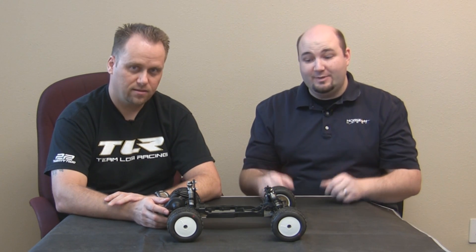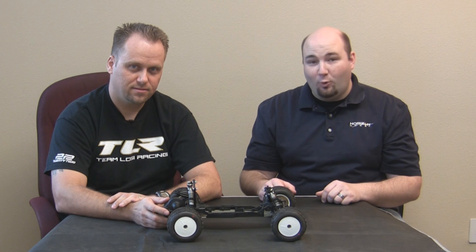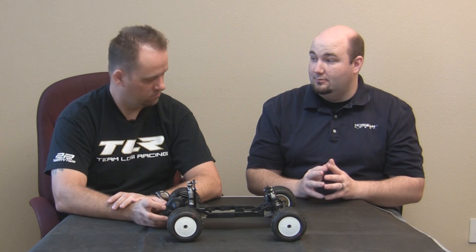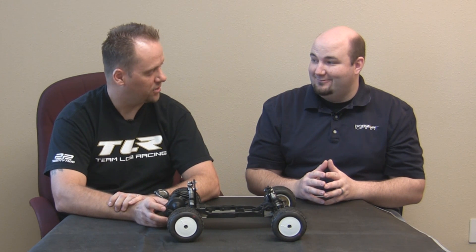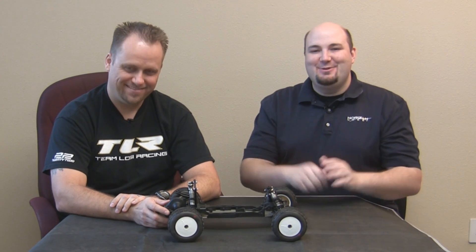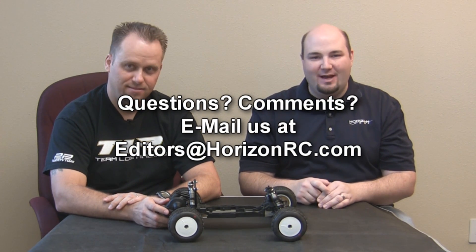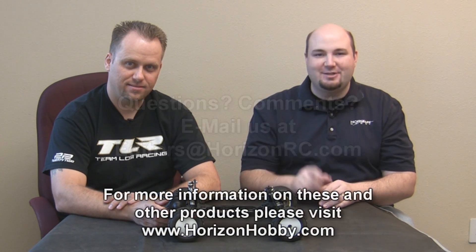Thank you, Todd Hodge here with Team Losi Racing and the new 22T. If you guys have any comments or questions about anything you've seen here today or anything RC related, please feel free to email us at editors@horizonrc.com. Thanks for watching — we'll see you soon.